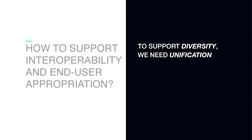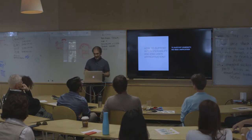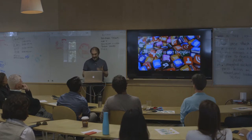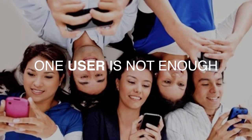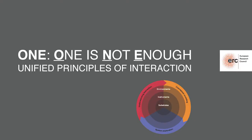So how do we support interoperability and end-user appropriation? I think because we want more diversity, we in fact need more unification. It sounds counterintuitive, but things that are more diverse can work together because they're built on single principles. We need multiple apps to access multiple types of content — one app is not enough. Our devices need to be more free to communicate with each other — one device is not enough. And we want to share what we do — one user is not enough. One morning I woke up and realized that ONE was an acronym for 'one is not enough' — Unified Principles of Interaction — and that gave me the title for my project.